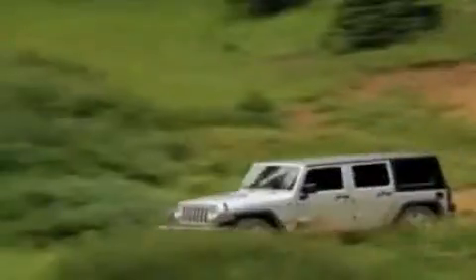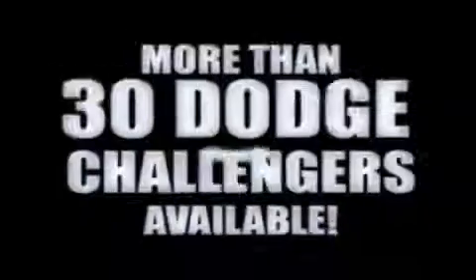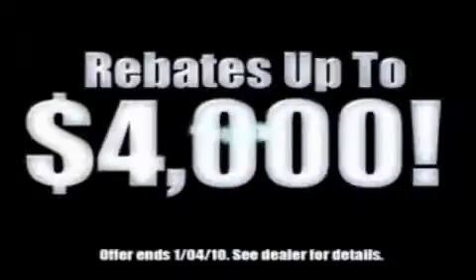If you want a Wrangler, we've rounded them all up. We're so big, we've got over 30 Dodge Challengers. We've got 0% financing, or get huge immediate rebates.